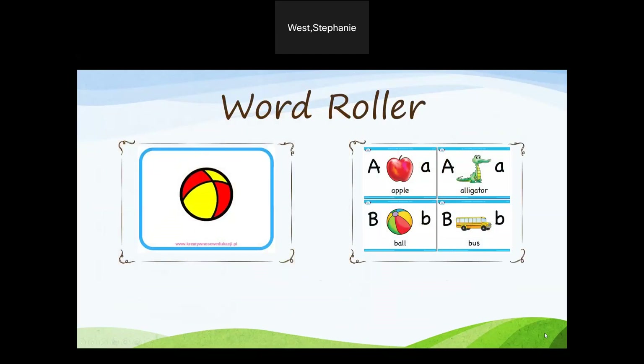Word roller: you will need a ball and alphabet flash cards. On the floor, have the students sit in a circle. Flip over the flash card and then roll the ball to a student. That student will say a word that starts with that sound. They can roll the ball back to you or to another student who may have another word that starts with the same letter. Do this a few times before switching letters.